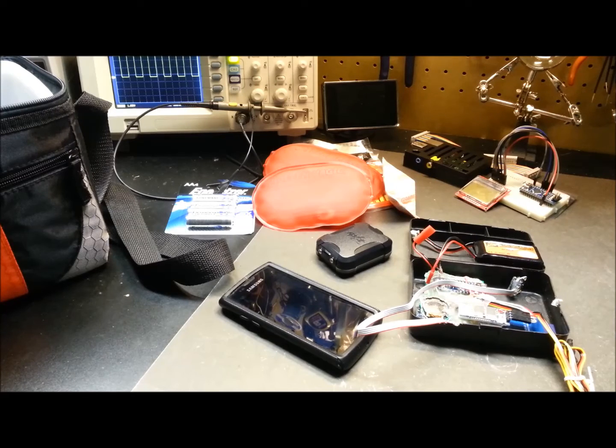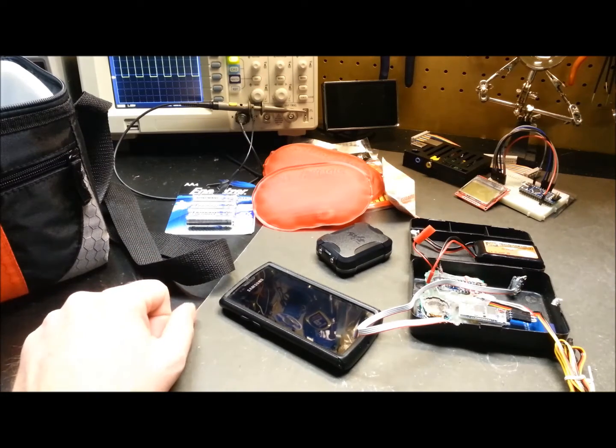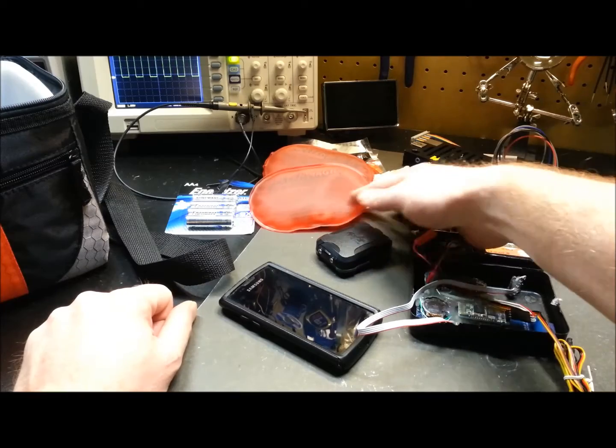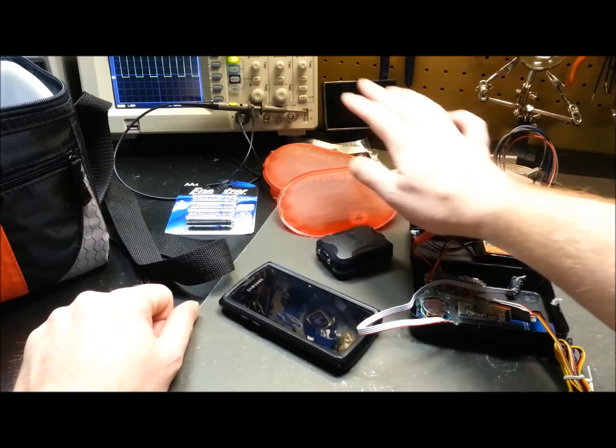Welcome back, glad you could join me today. So many of you are following along on this project — I'm sorry these videos are monopolizing most of my time on the channel, but hopefully you guys are getting something out of it. Today is going to be kind of a random update on what I've been doing recently.